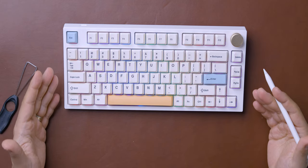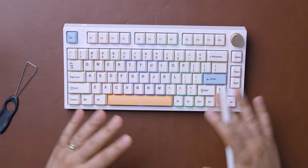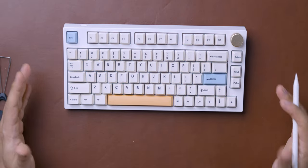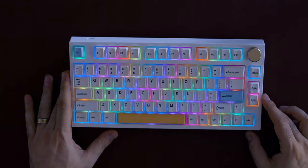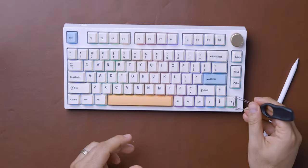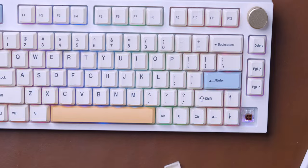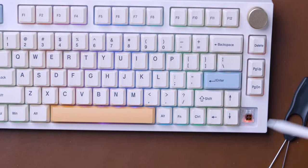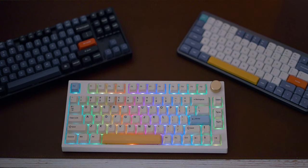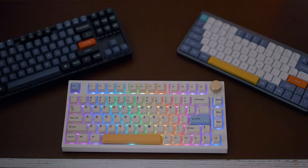The only thing I don't like about the NJ80 is the price — at $155, it's the most expensive of the three, though by keyboard standards $155 is not actually expensive. The RGB lighting is above average. It uses south-facing RGB switches, meaning the light is at the bottom and shines through more easily, so you as the user can see more of it as you type.